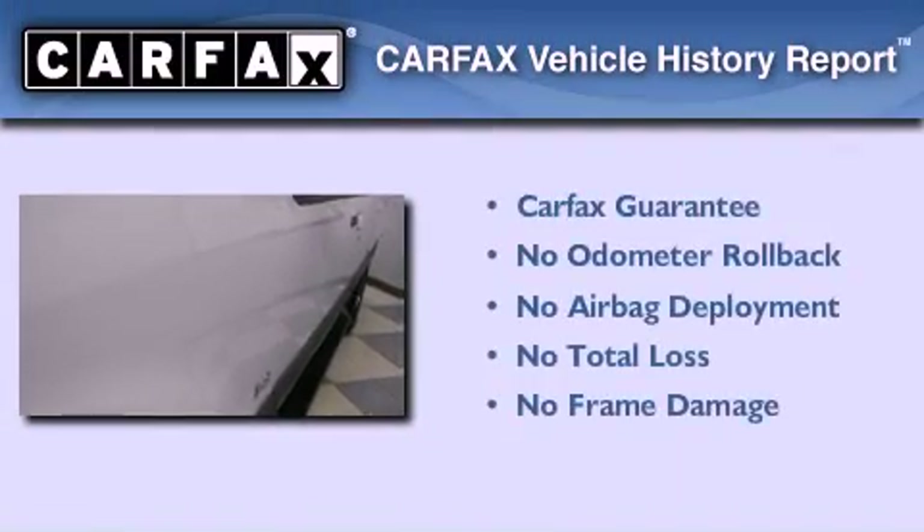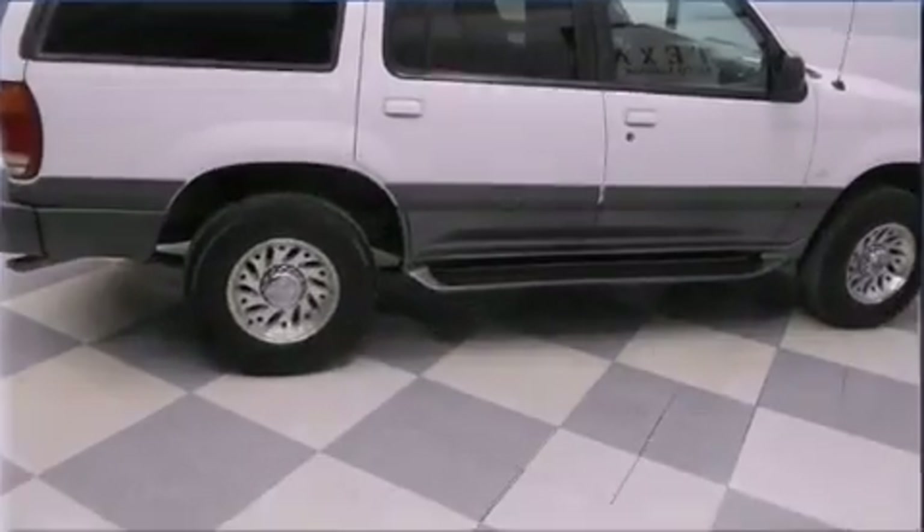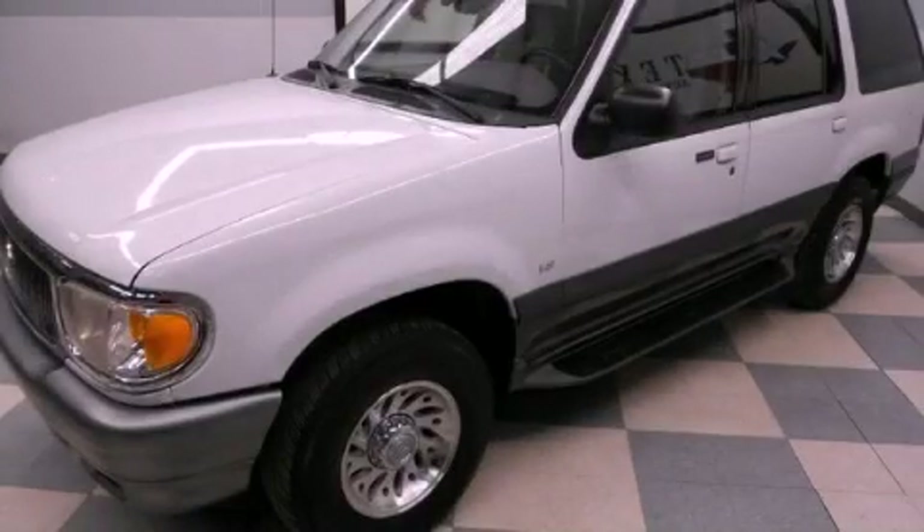Not to mention that this Mercury qualifies for the Carfax buyback guarantee. This vehicle won't last long at this price. Call and arrange a test drive now.